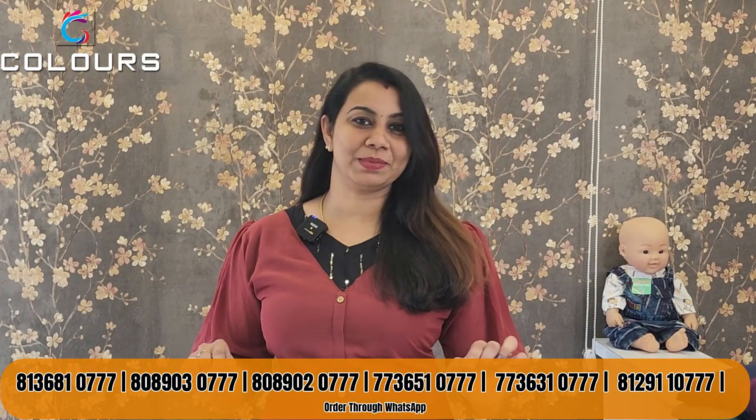Hello everyone, welcome back to Calastrians. Welcome to our channel. We have a website where we have posted a number of products. I will show you a lot.